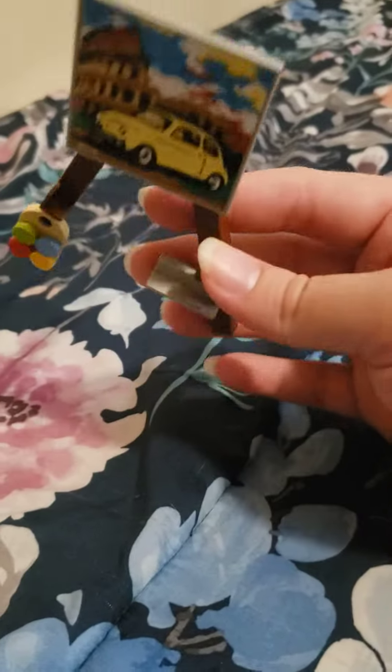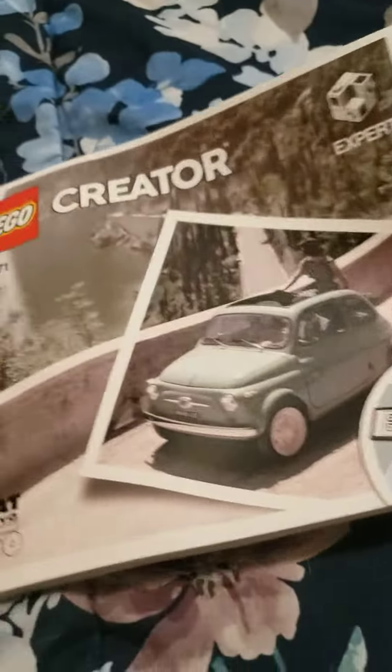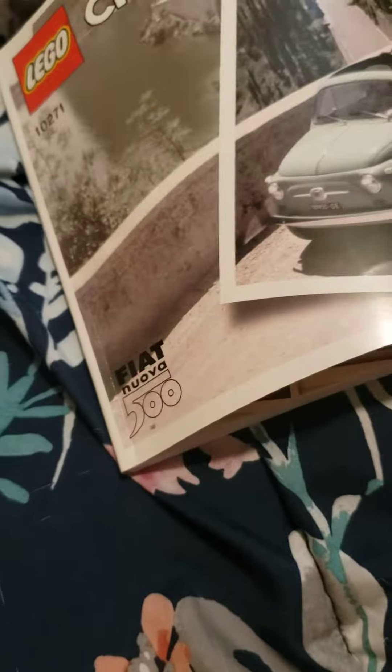So what else comes with this set? It also comes with a paintbrush — which I dropped and lost — and a booklet to make it a course. It was released in 2020, and it is a wonderful set.